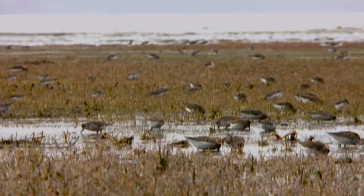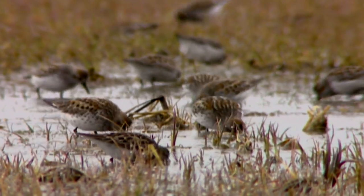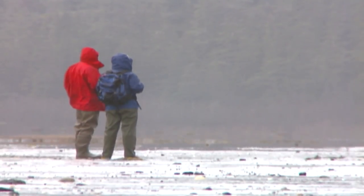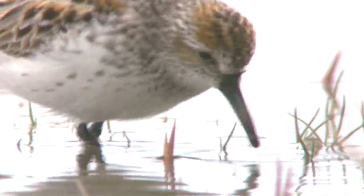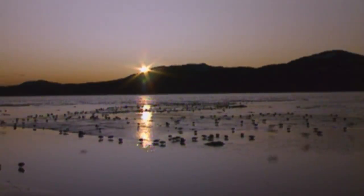Shorebird migration really captures people's imaginations. When you go to the beach in Homer in early May and you see thousands of western sandpipers, it's really interesting to know that those birds came up from Panama and Ecuador and Peru and Mexico and California, and they're relying on a series of interconnected wetlands to get here to Alaska where they breed. As people learn even just a little bit about bird migration, you can't help but be fascinated by how these birds find their way to the same exact little patch of tundra every year and make the same stop in Kachemak Bay every spring en route to the Yukon Delta. They're all Alaska's birds, but they're shared with the world.